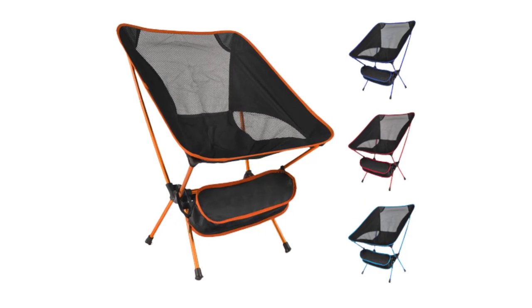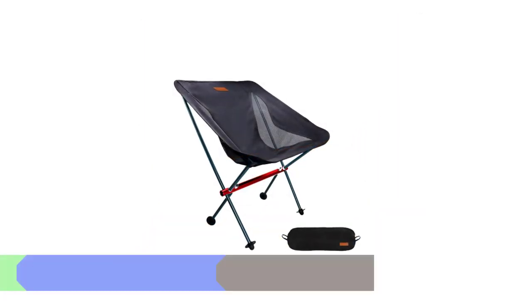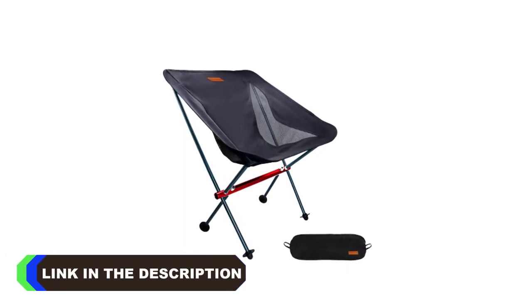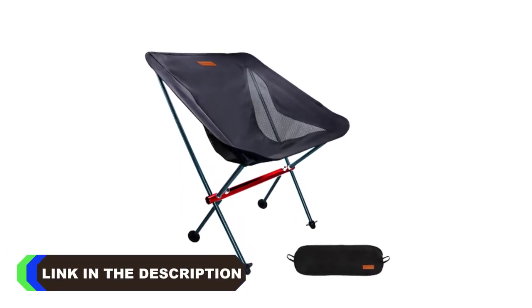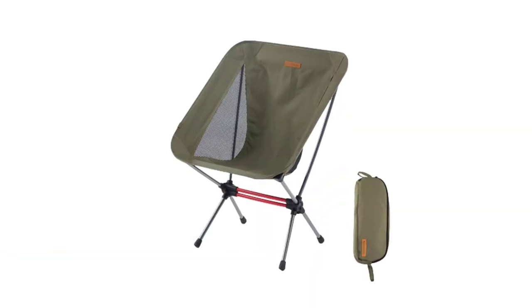When it comes to camping, having a comfortable and reliable camping chair can make all the difference in enhancing your outdoor experience. Whether you're lounging around the campfire, enjoying a picturesque view, or simply relaxing in the great outdoors, a good camping chair provides the perfect blend of comfort, durability, and portability.